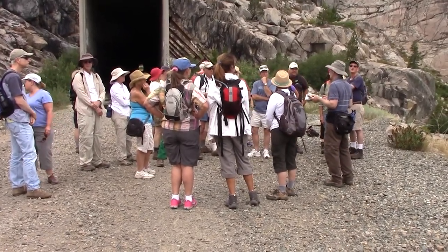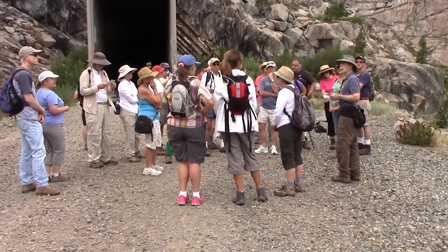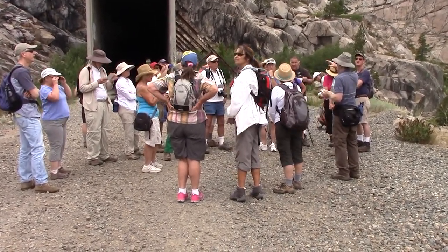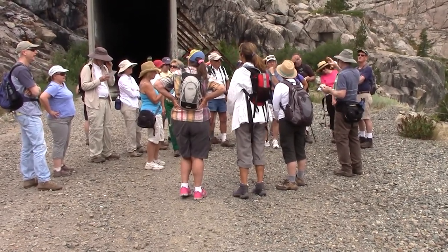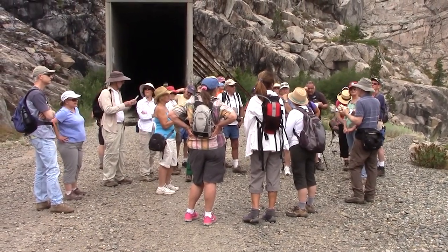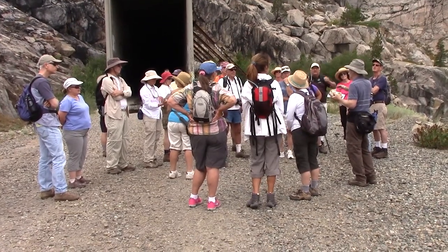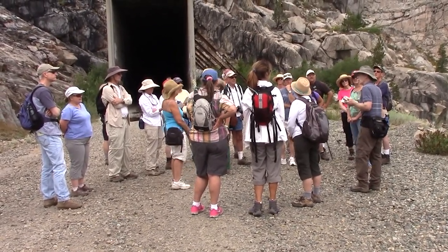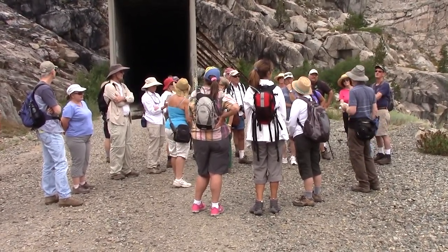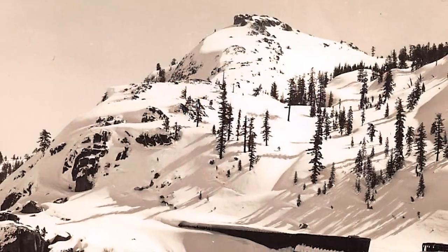Judah came up here and did a lot of research after figuring out the route. He studied the trees, looked at how high the branches were, where moss started, and where woodcutters had cut trees. And he said — in his congressional report of 1863 — that snow is not a problem on Donner Summit.